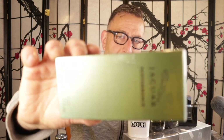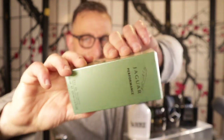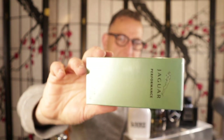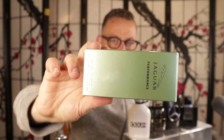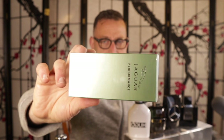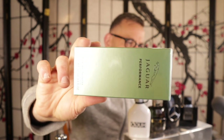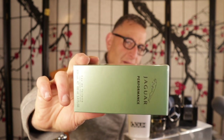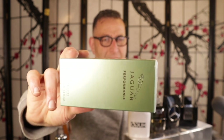The next one is called Jaguar Performance — a woody spicy fresh fragrance. When I got this it was only $20; they're selling on eBay for $35, but I found the link for $20 below. You've got geranium, white musk, tonka bean, violet leaf, and orange — a perfectly well-balanced fresh cheapy. Don't pay more than $25 for this. It smells somewhat similar to Mr. Burberry Indigo.